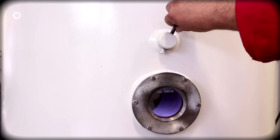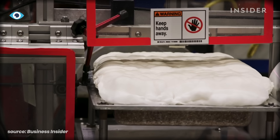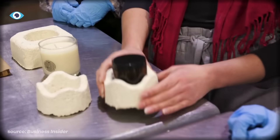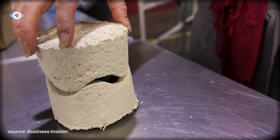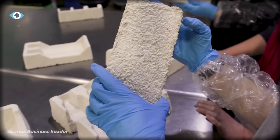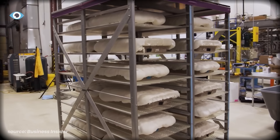When it hits the density you want, you heat treat it just enough to kill the organism and lock the structure. What you end up with is a foam that performs like styrofoam—same compressive strength, same ability to protect electronics during shipping. But instead of 98% air trapped in petroleum polymers that'll sit in a landfill for 500 years, you've got a biodegradable composite grown from garbage.